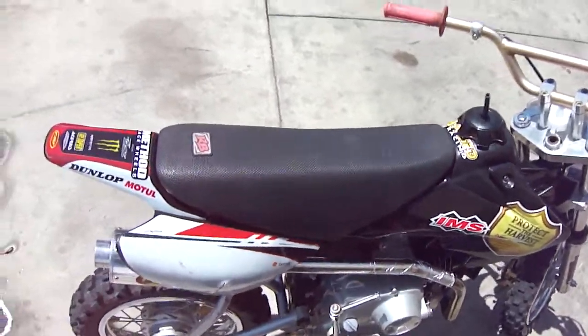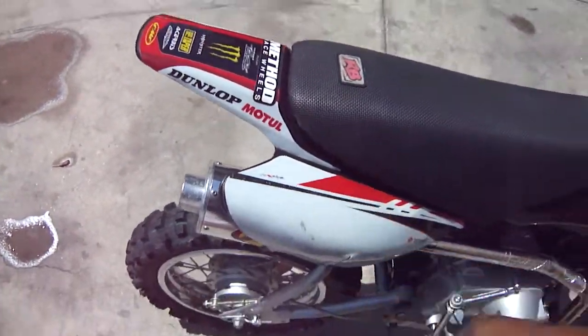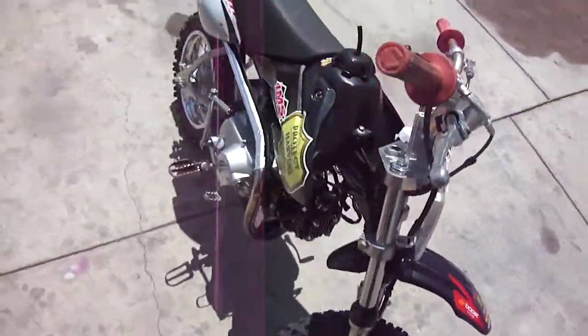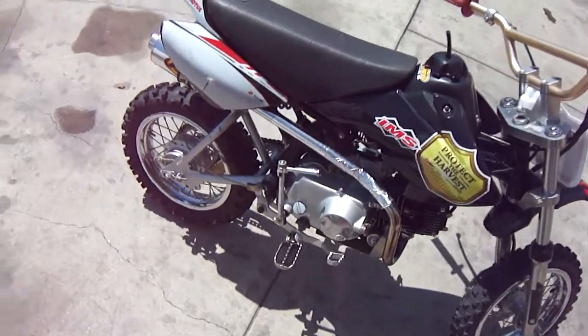Needs nothing. Seat and there's no tears. Got brand new stickers for the plastics. Real nice bike. Selling it, not using it as much, so that's a good reason.